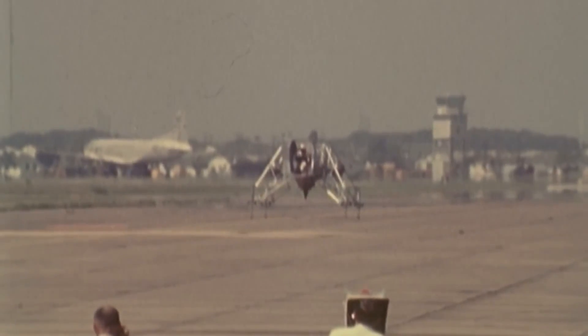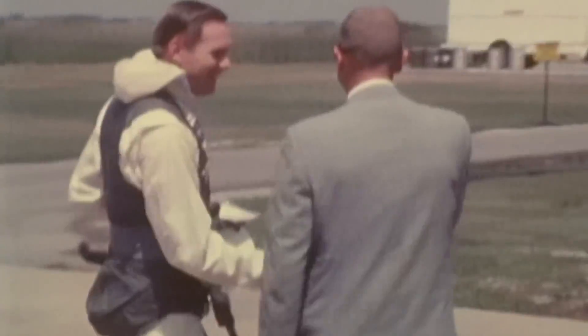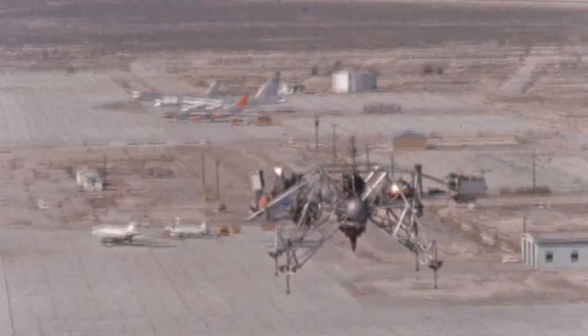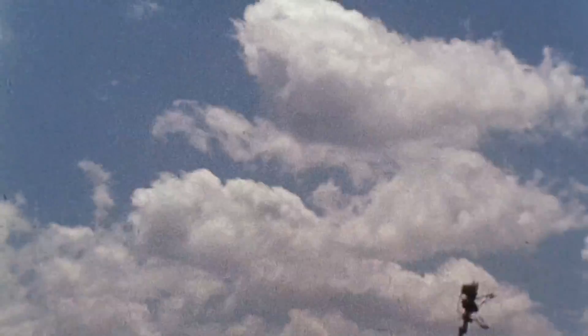I was most fortunate to be involved throughout the entire lunar flying development. I had the pleasure of flying every one of the machines: the LLRF, the ground-based simulators, the LLRV, the LLTV, the lunar module, and even the Weber ejection seat — the last, not by choice.